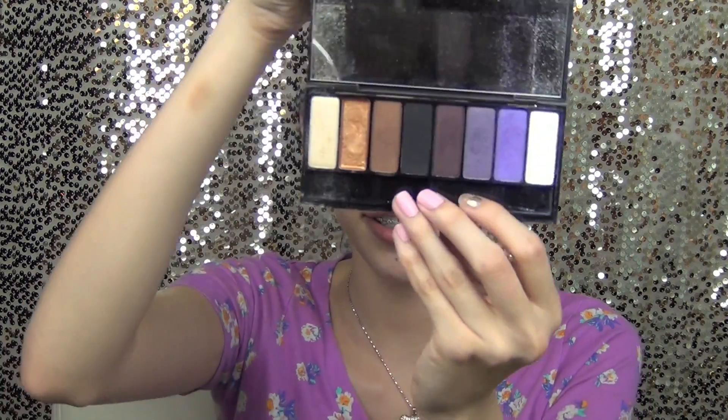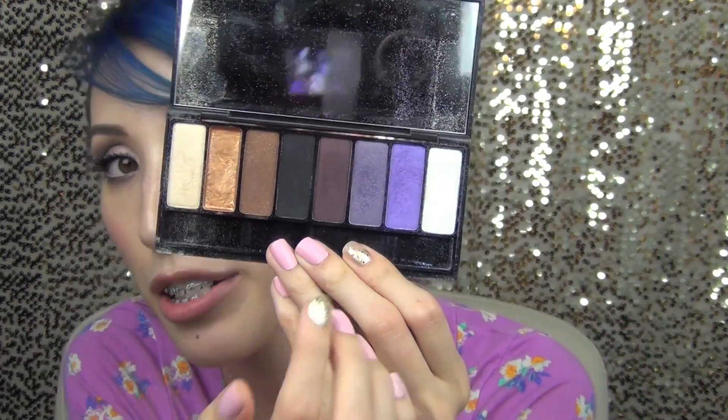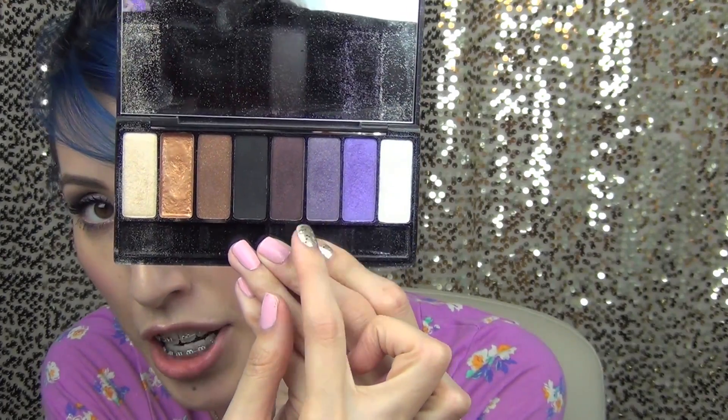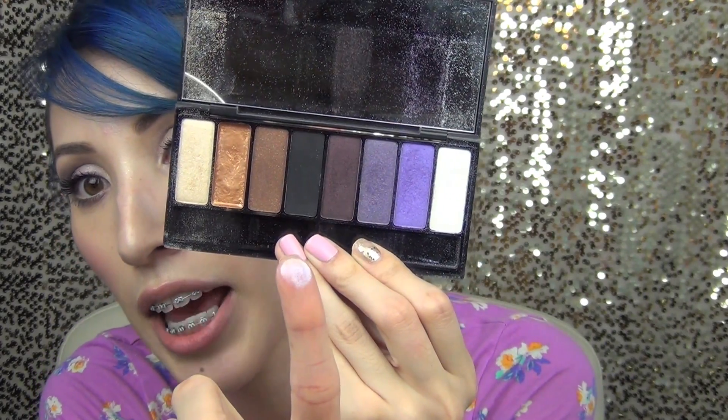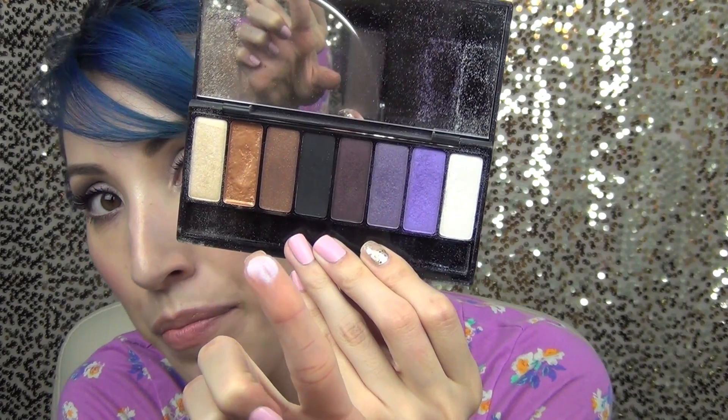For purple, I chose this Kat Von D palette. It's called True Love. And I just love Kat Von D. It's not all purple colors, but for the most part you get a lot of purple shades right here. And then this one looks like a white, but it's actually a light lavender color. I chose this for my purple because I had to put some sort of makeup in my tag.